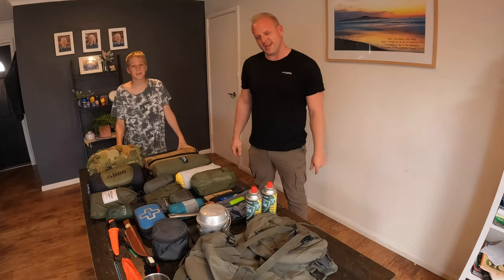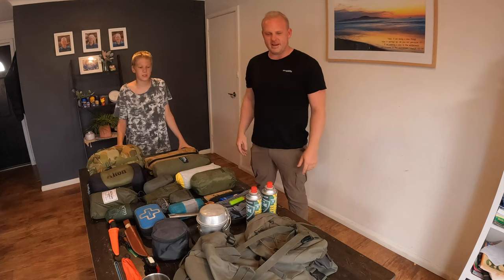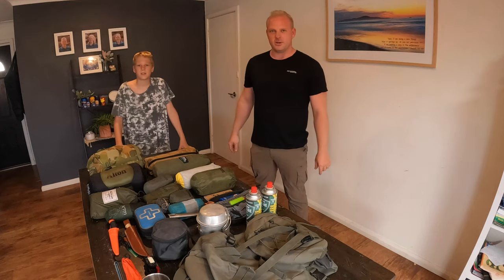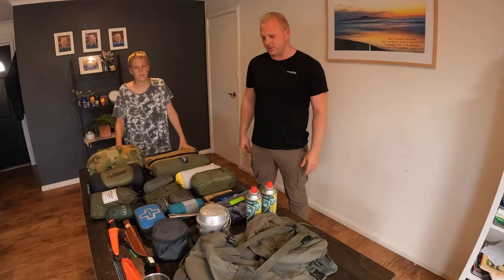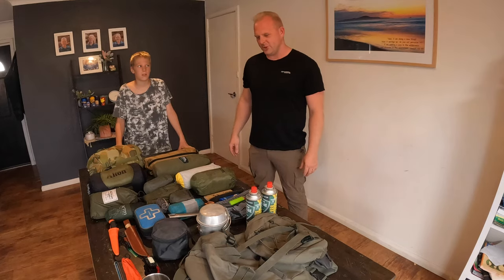Hey guys, welcome to Kelders Outdoors. We're gonna give you guys a bit of a gear review — some of our favorite gear. In this video we're getting ready to go out on a canoeing trip, so this is what that's for. We'll let you know where it's all from, why we like it, why we don't. It's gonna be good.